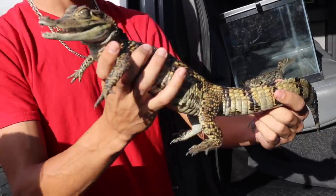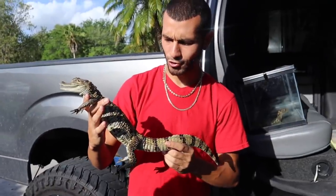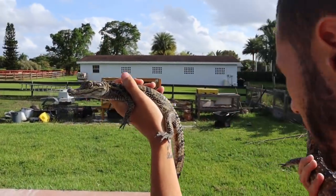Perfect tail — looks like it just ate, it's kind of fat. I think my buddy just fed it; it's a little chunky. Look at these beauties! Love these guys, so happy we got these on the ranch.